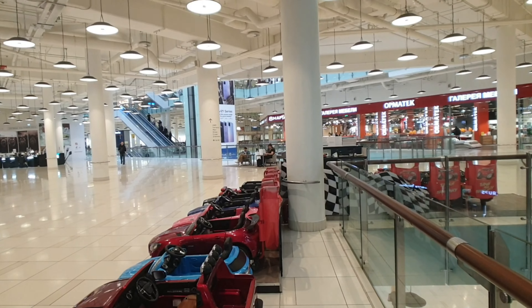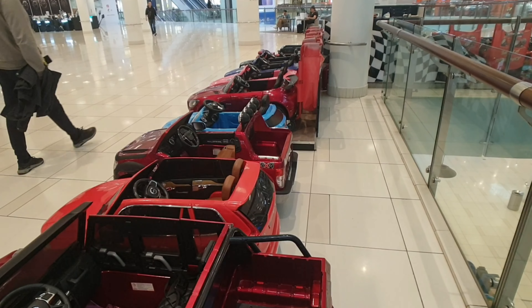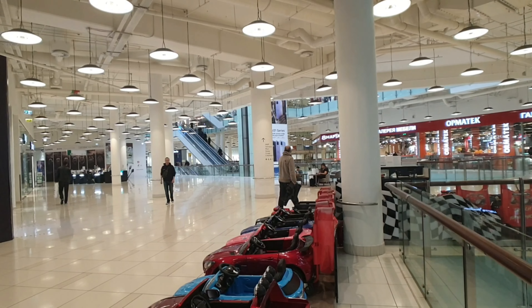There's another lobby area here with some kids' electric car rentals. It just goes on and on and on.